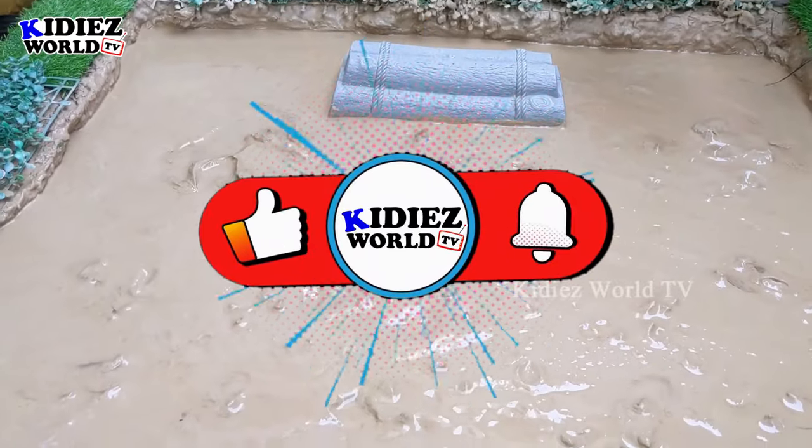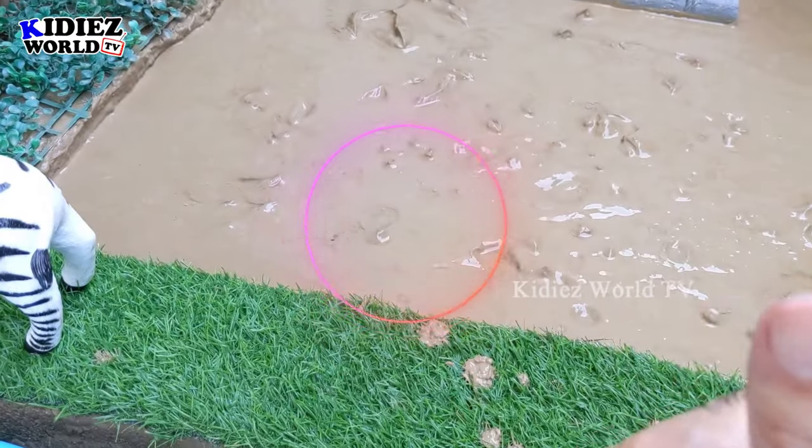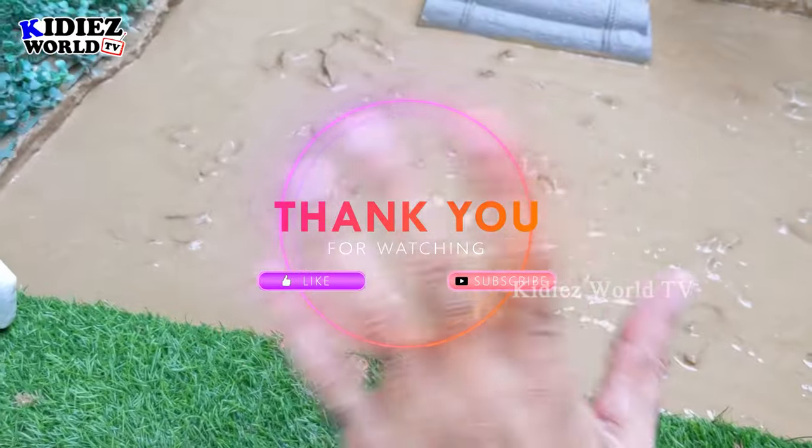He is clean now! Time to say goodbye. Before we go, please like the video, subscribe to the channel, and hit the bell. Have a great day, take care, bye!